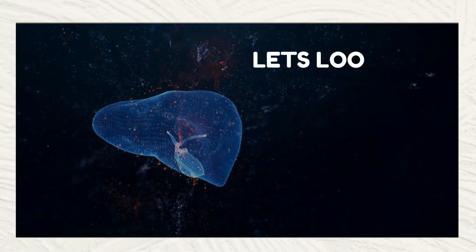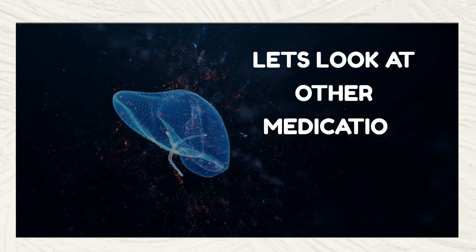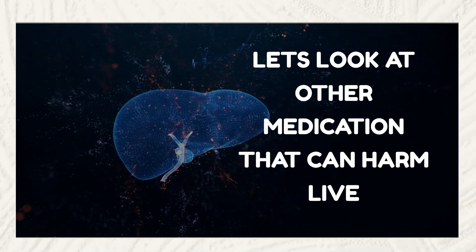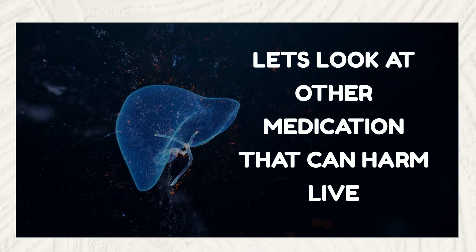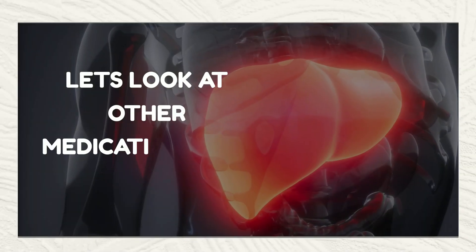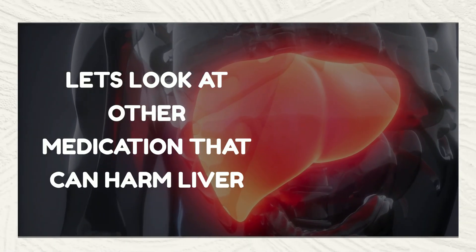In addition to the medications already discussed, there are several other types of medicines that can potentially cause liver damage. It's important to note that while these medications can be harmful to the liver, they are often safe when used as directed. However, misuse, overuse, or mixing with other drugs can increase the risk of liver damage.